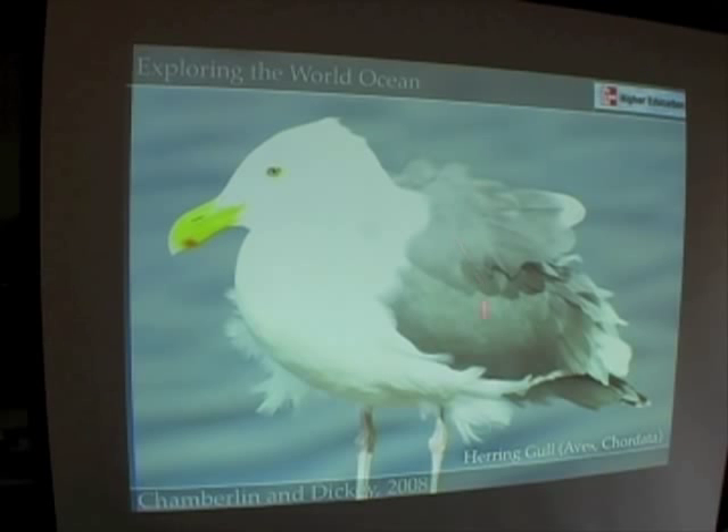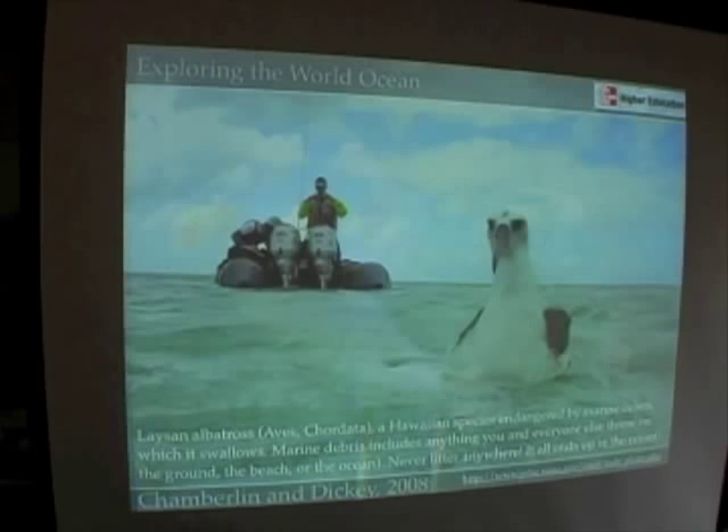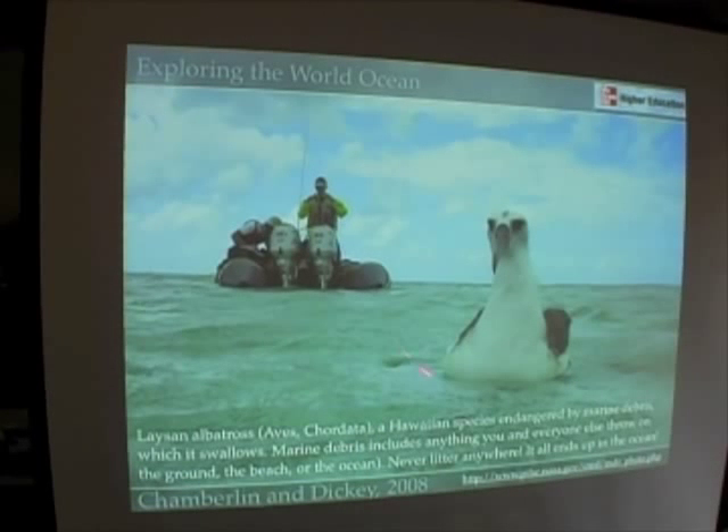And of course, all of us have seen this particular animal: the gull. This is a herring gull, a member of the class Aves, the phylum Chordata. Here's another gull, another type of seabird or marine bird — the albatross.